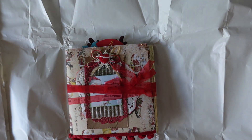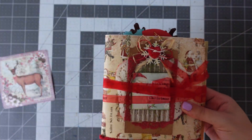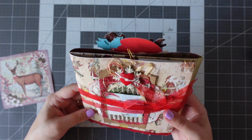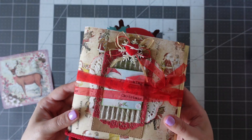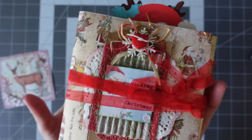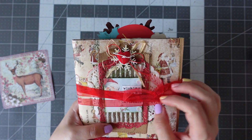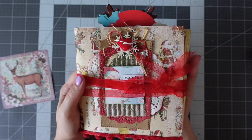Oh my gosh, look at this! Let's move the paper out of the way. Wow — can you hear that? Something inside is shaking. Wishing you a Merry Christmas. It just looks amazing, doesn't it?